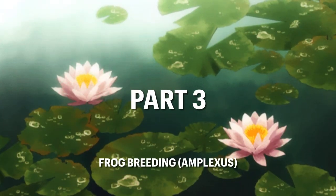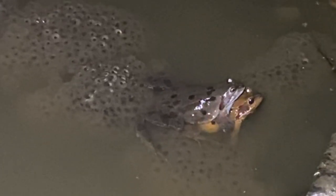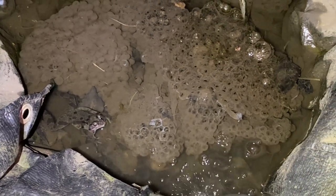A particularly proud moment of mine was this year when I managed to film frogs breeding in my pond. This is the amplexus phase, whereby the male clings to the female's back. The male was very well camouflaged, as his markings looked just like frog spawn.